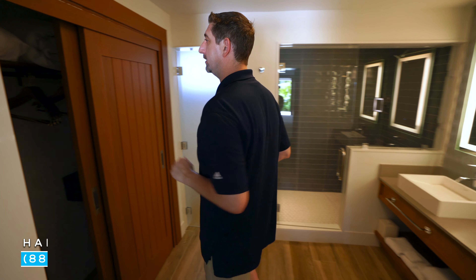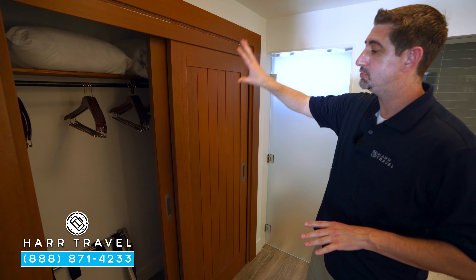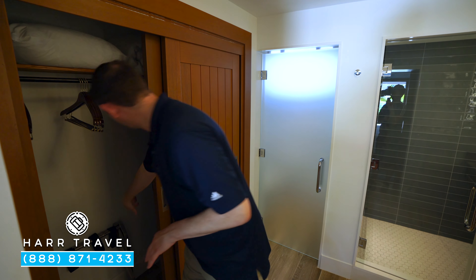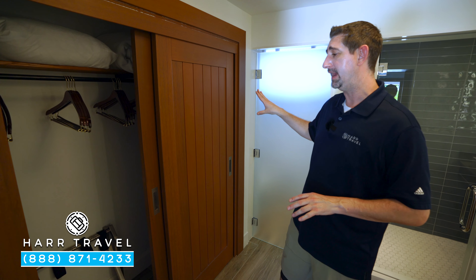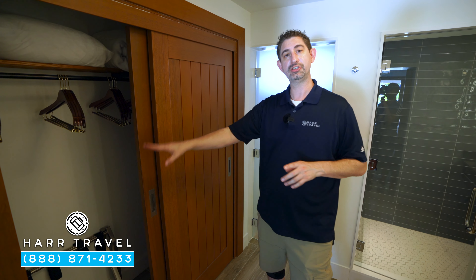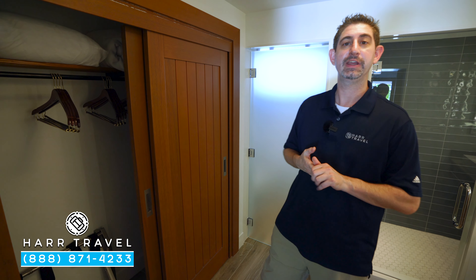Over to the side here, you're going to find your closet. You've got extra pillows and blankets just tucked right around the corner. You actually have a full-size safe, big enough for a laptop. You're going to have an iron and ironing board, and a nice little touch — they have plugs inside there if you need to charge any devices.